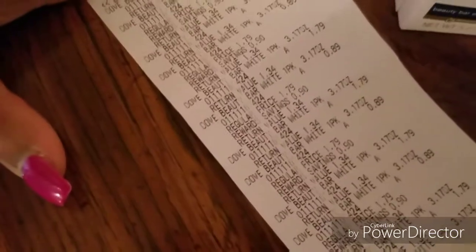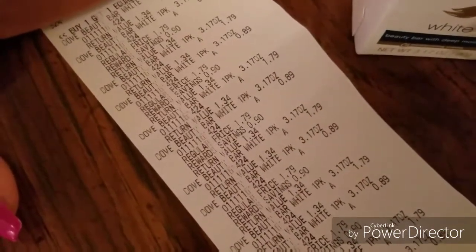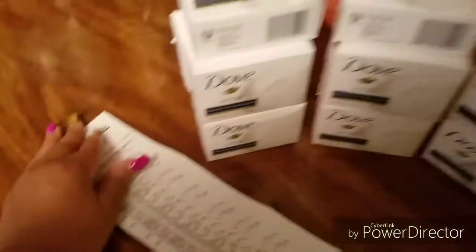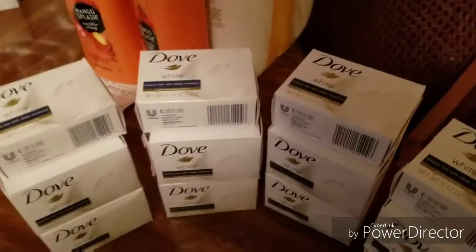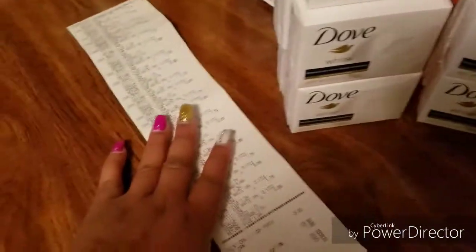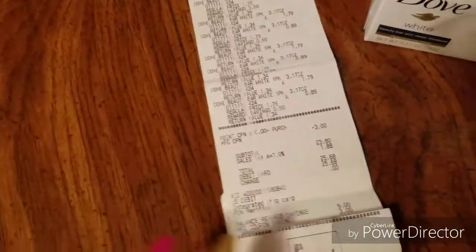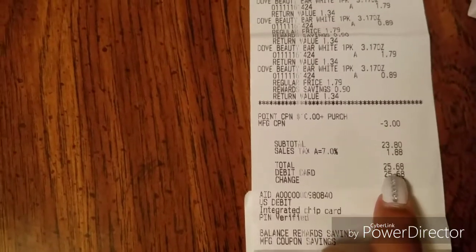For each one it was $1.79, and then the other one was half price — so it was buy one, get one 50% off. Out of pocket, I did not use points on this one because I was trying to save my points for my next transactions. My out of pocket was $25.68, and I could have used points, but I didn't want to.